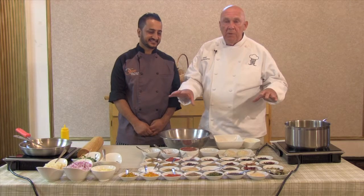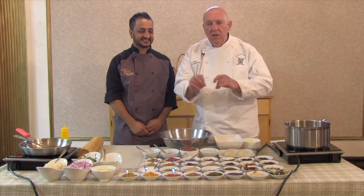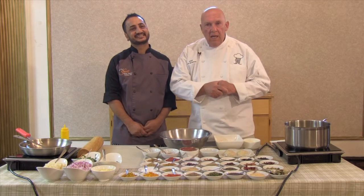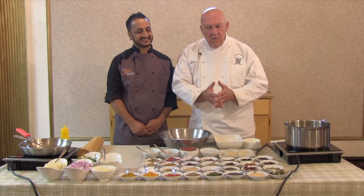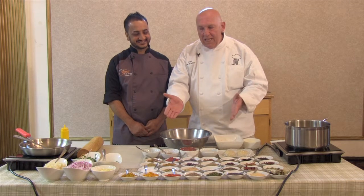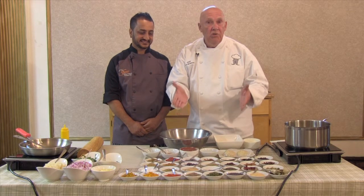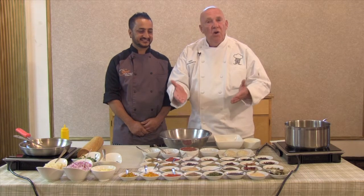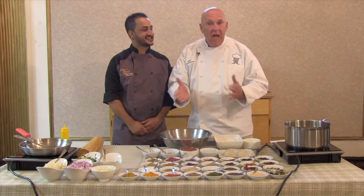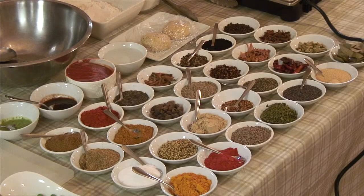Mise en place means everything in its place, so that when you start your cooking you're not running around saying, 'Did I put this ingredient in or that ingredient in?' I looked at Andy and said, 'What's all that?' These are the ingredients he uses, and there are more ingredients. I counted up to 32 different ingredients. So for the home chef, I would say this may be intermediate level, because I can see he's added about 8 to 12 more items — he's got 40 items probably here.